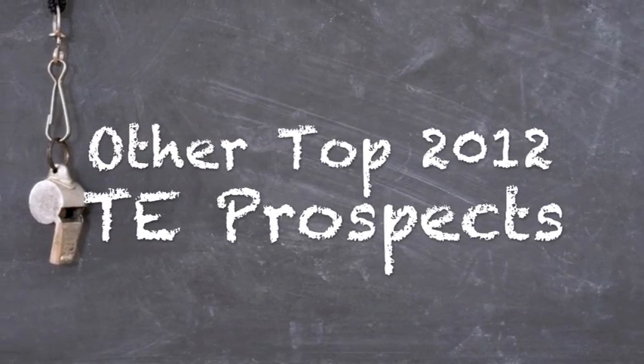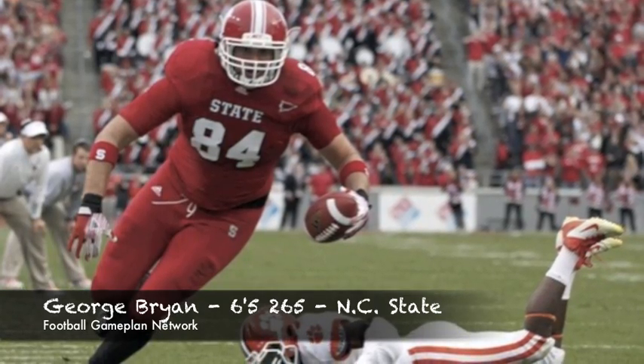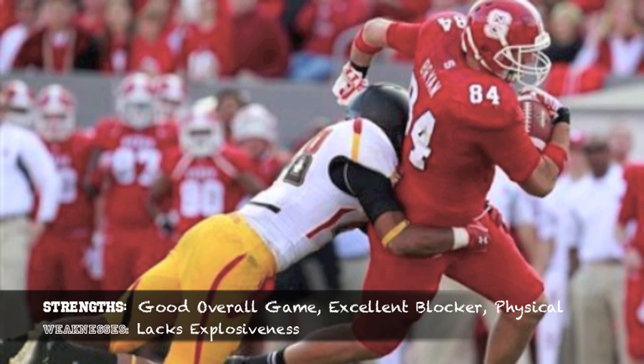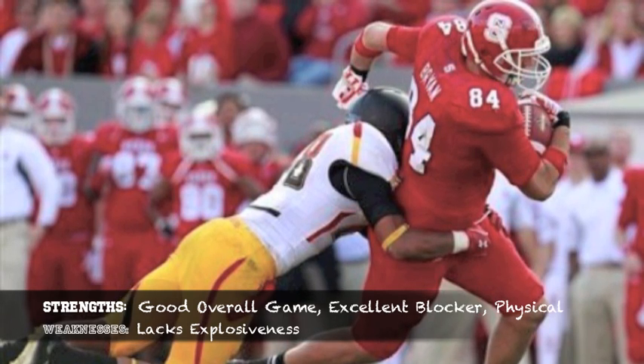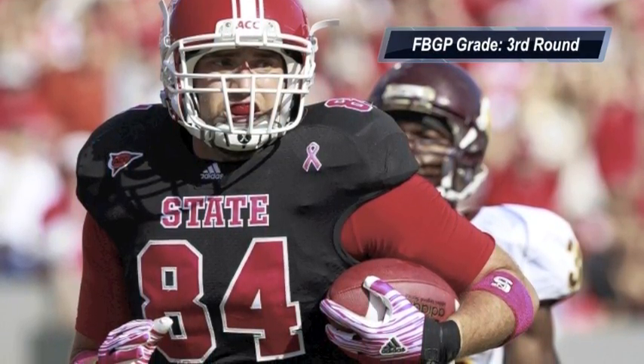Here are some other top quality tight end prospects in this draft. George Bryan out of North Carolina State is an old school tight end throwback guy that does everything well — great blocker, physical, good overall game. He does lack explosiveness, but as a pure tight end prospect, there's no one better than George Bryan.